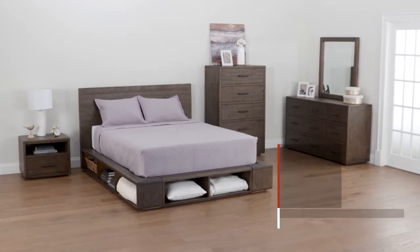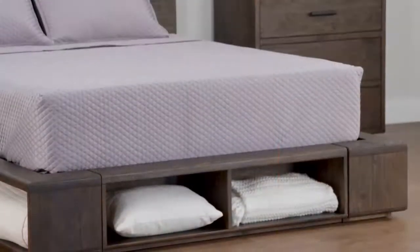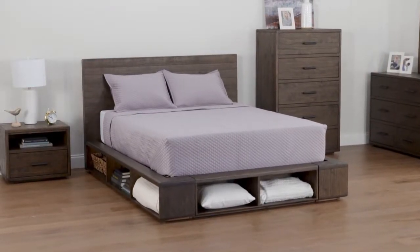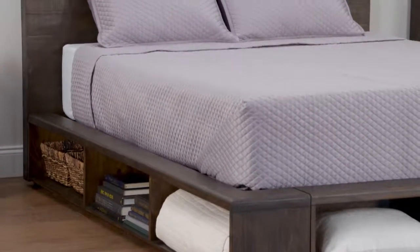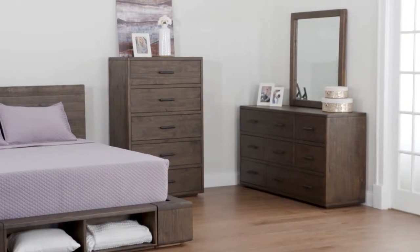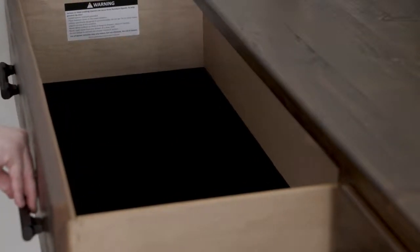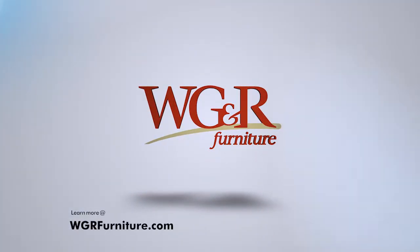The Thomas bedroom group. The versatile platform bed doesn't require a box spring and has ample storage space, solidly constructed from pine in an espresso finish with rough-hewn surfaces that are softened by unique bullnose edging. The dresser and chest have sandcast iron bar poles, felt-lined top dresser drawers, and full extension ball bearing guides. Learn more at wgrfurniture.com.